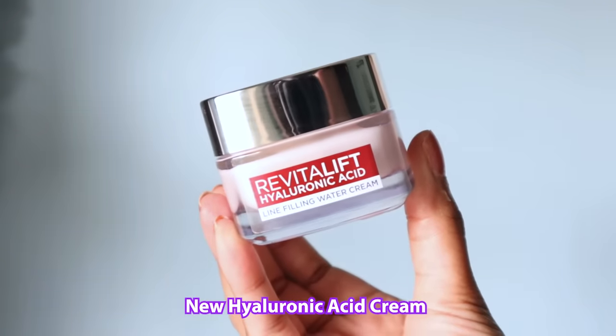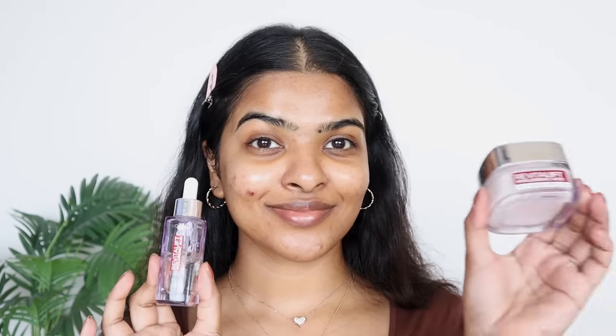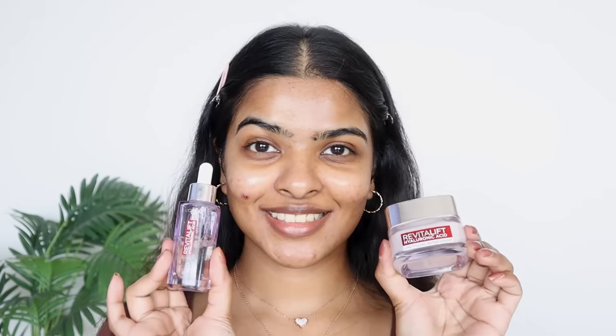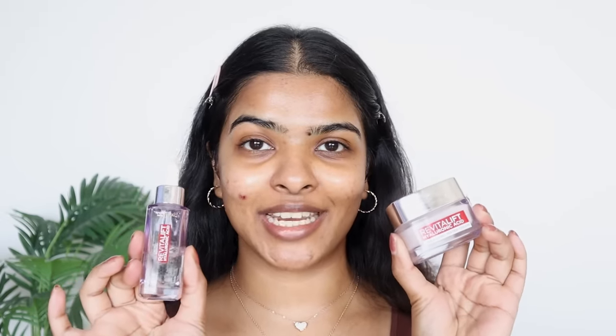For moisturizer I'll be using a hyaluronic acid water cream. I never ever skip my moisturizer — no matter what skin type you have, you should never skip it. I love the formula of this cream; it is packed with ceramide and hyaluronic acid that restores skin's lipids and strengthens the skin's barrier. It is lightweight and keeps the skin hydrated a lot longer. While the serum heals from inside, the cream repairs the surface — these two work really well as a hyaluronic acid barrier-boosting duo.